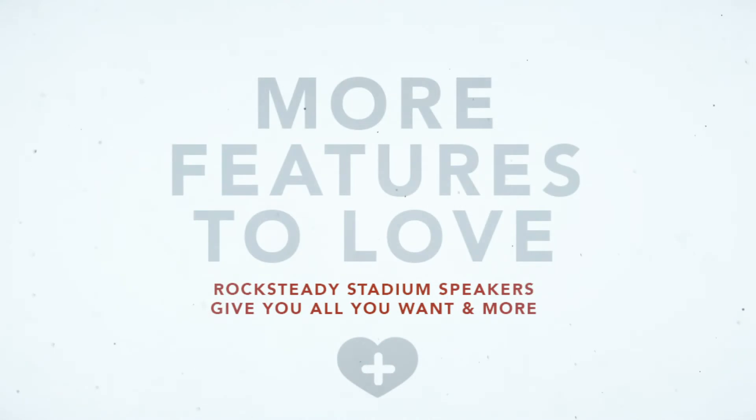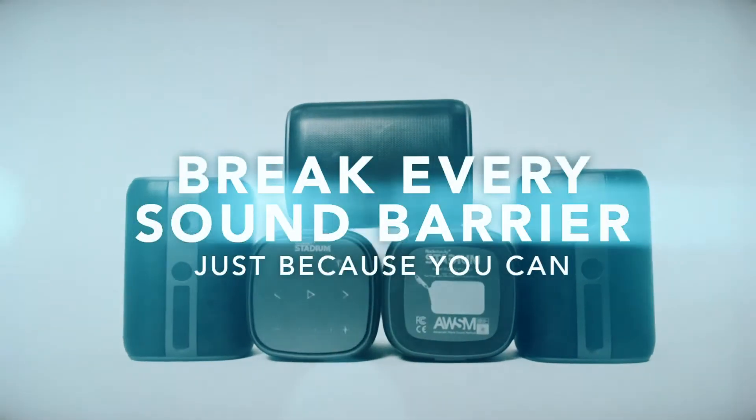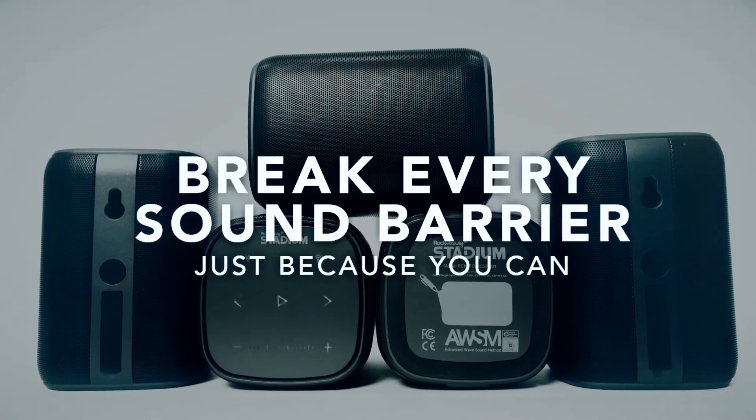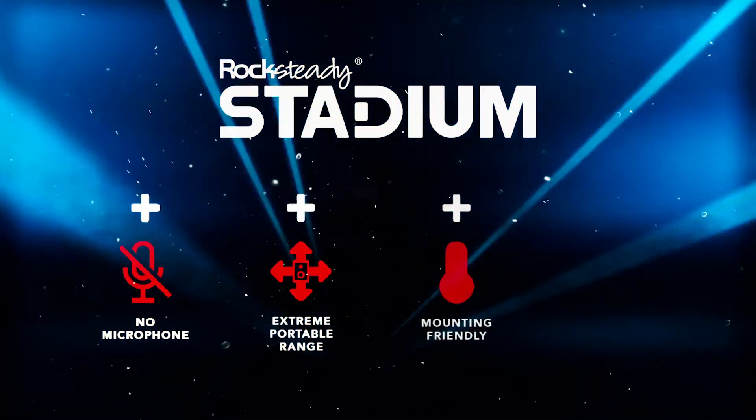Rock Steady Stadium speakers have so much to offer we can't fit it all in just one video. Not only do Rock Steady Stadium speakers provide the best sound, range, dynamics, and immersive experience, but the added standard benefits blow the competition away.